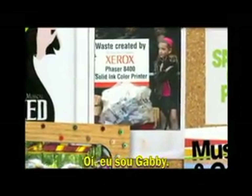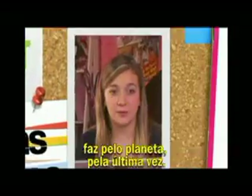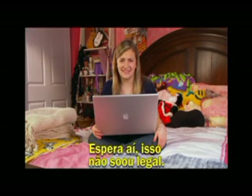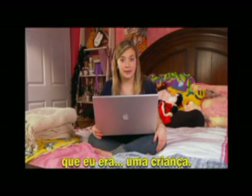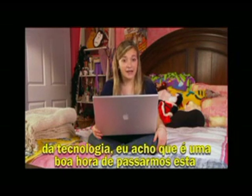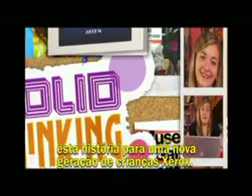Hi, it's me, Gabby, and I'm here to tell you about the difference Solid Ink can make for the planet for the last time. Wait, that didn't sound right. I'm still totally into Solid Ink and taking care of our planet and stuff, but I've been at this since I was a kid. And now that there's ColorCube and it's like a new generation of technology, I figured it was a good time to turn the story over to a new generation of Xerox kids as well.